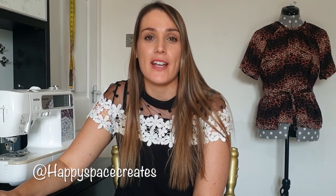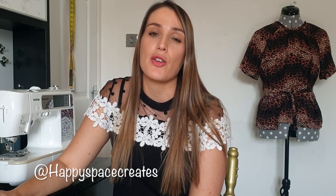Hello everyone and welcome back to my channel. My name is Bonnie and this is Happy Space Creates. Today I'm going to be sharing with you my top five McCall's patterns for this autumn.